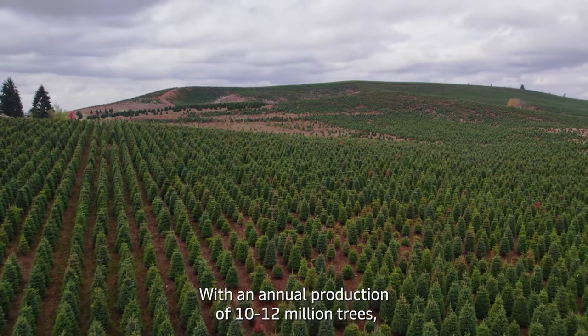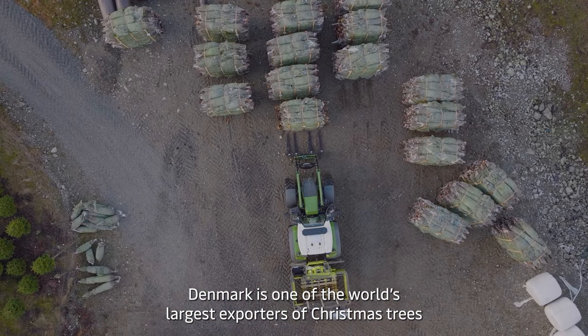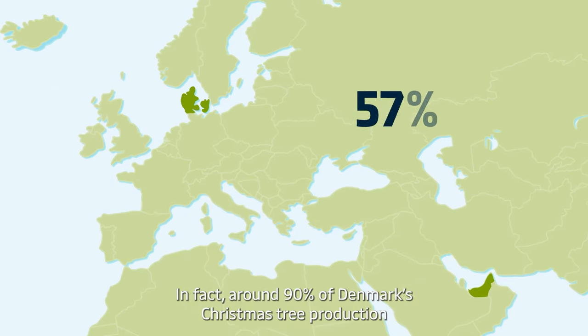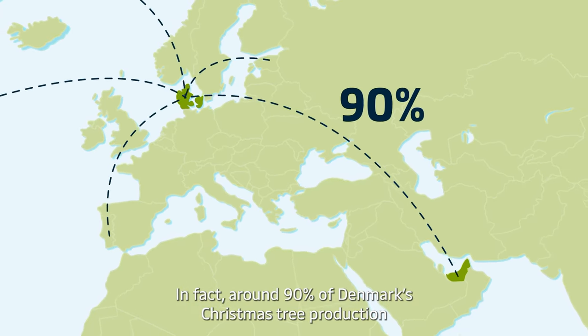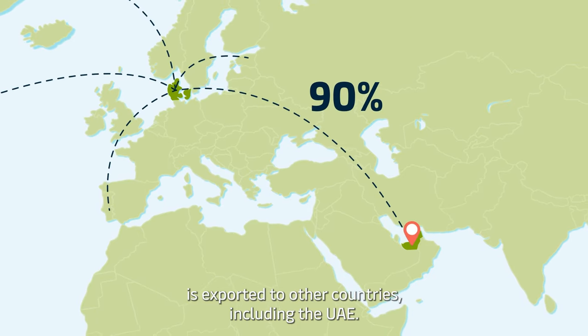With an annual production of 10 to 12 million trees, Denmark is one of the world's largest exporters of Christmas trees. In fact, around 90% of Denmark's Christmas tree production is exported to other countries, including the UAE.